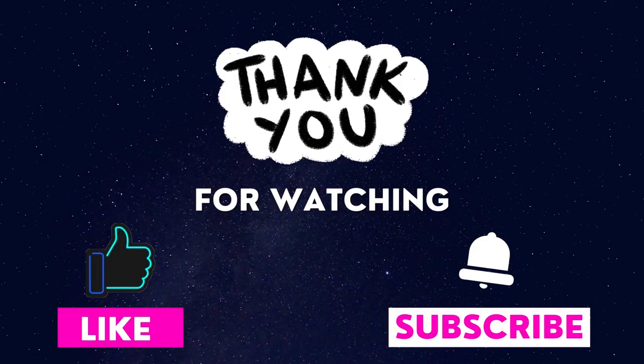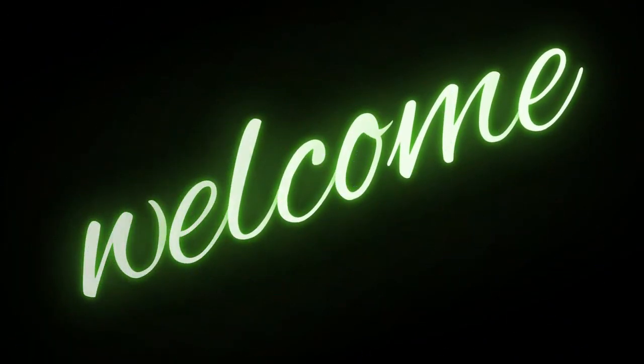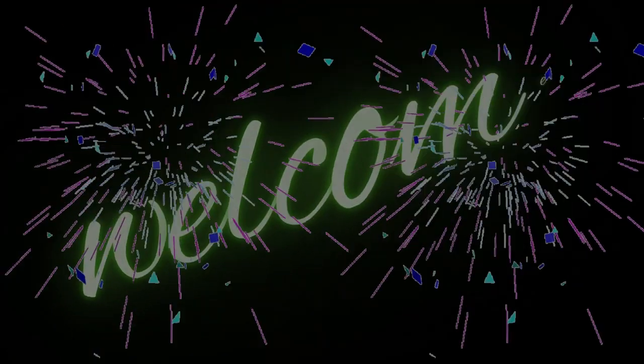Before you go, don't forget to give this video a thumbs up and subscribe to our channel, and hit the notification bell to stay updated on our latest content. If you have found this video helpful, we invite you to check out our website, www.evelynwinters.co.uk, where you can access a wealth of valuable resources for both educators and parents alike. Thank you for watching.